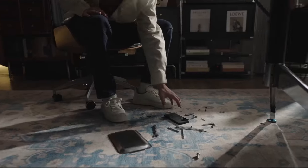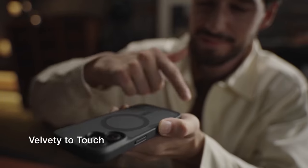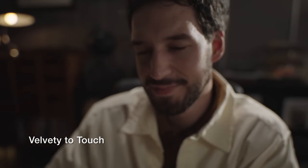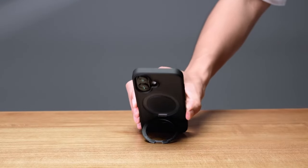Finding the perfect protective case for your iPhone 16 is crucial to safeguard your device from daily wear and tear. With numerous options available, choosing a case that combines durability, functionality, and style can be overwhelming.